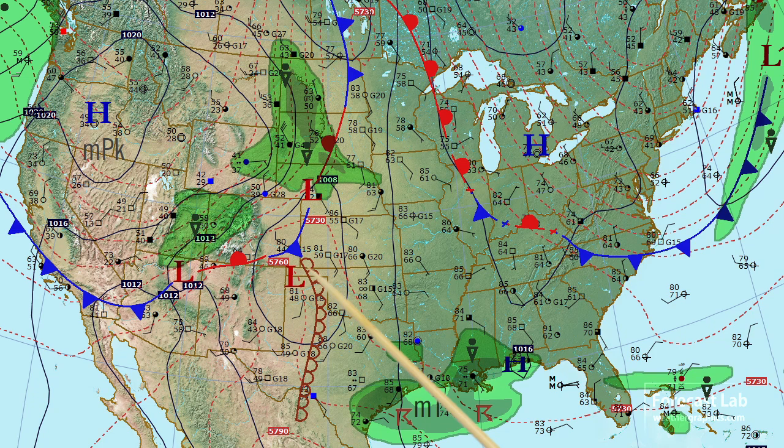The dry line has re-emerged in Texas and Oklahoma. Dew points behind that dry line are in the 40s, and out ahead of it dew points are in the mid-60s. That's not terrifically rich tropical air, but it is fairly high, and it's enough to support some thunderstorm activity along the Gulf Coast.